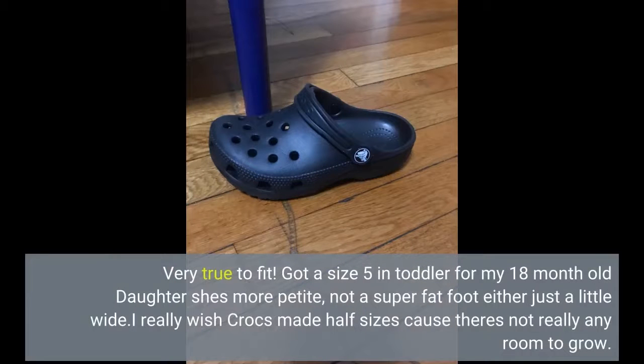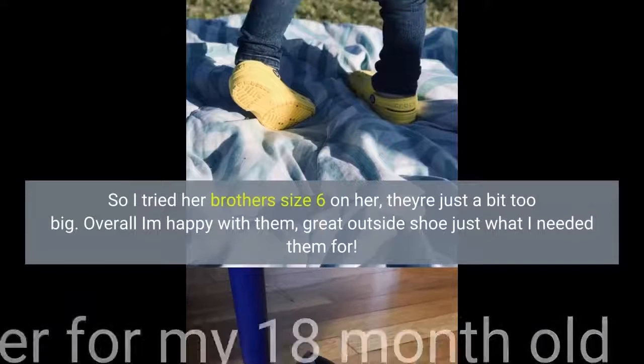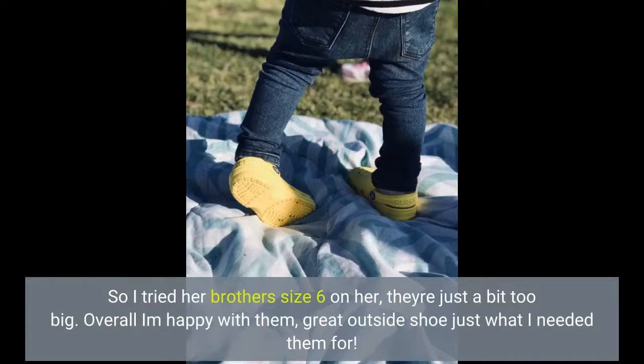Very true to fit. Got a size 5 in toddler for my 18-month-old daughter — she's more petite, not a super fat foot, just a little wide. I really wish Crocs made half sizes because there's not really any room to grow. I tried her brother's size 6 on her and they're just a bit too big. Overall I am happy with them. Great outside shoe, just what I needed them for.